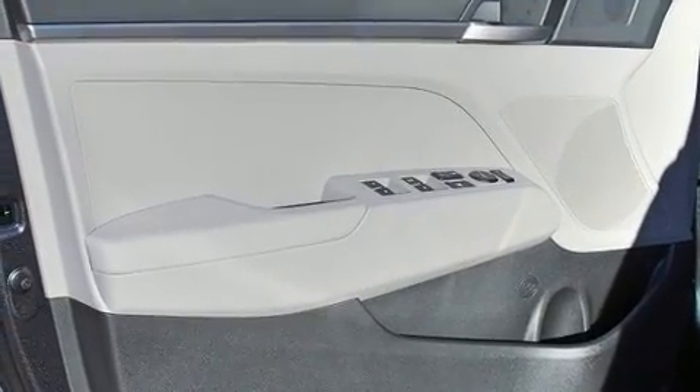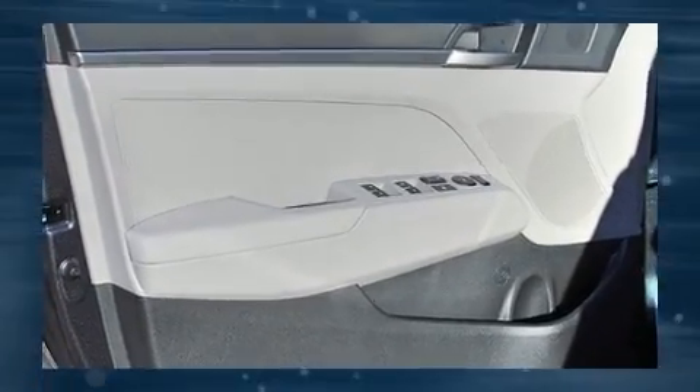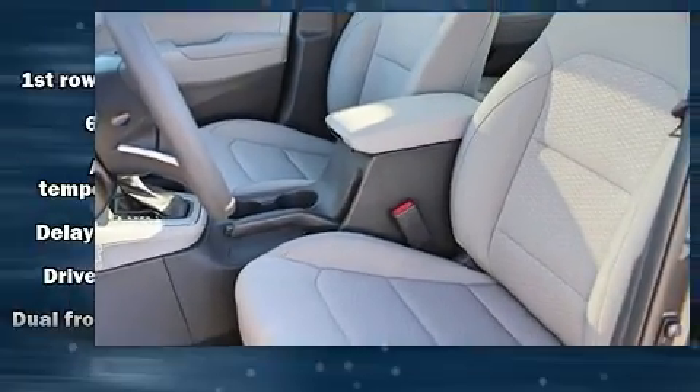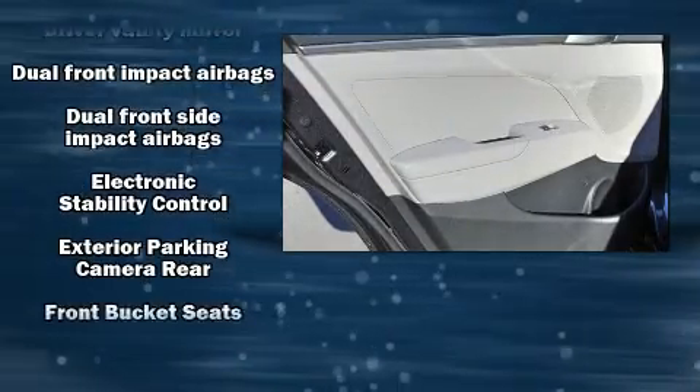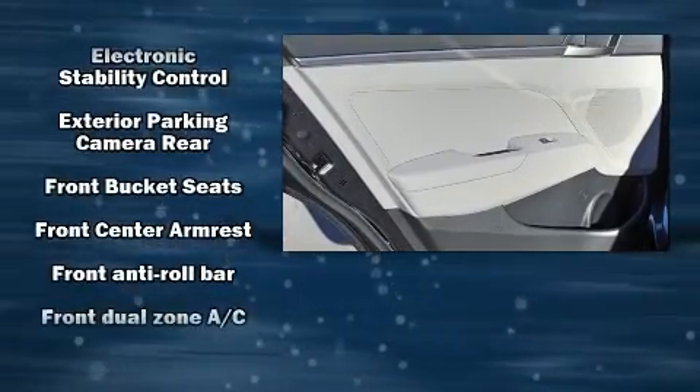Hyundai prioritized comfort and style by including delay off headlights, automatic temperature control, and remote keyless entry. Audio features include an AM-FM radio and six speakers enhancing the audio experience throughout the interior.